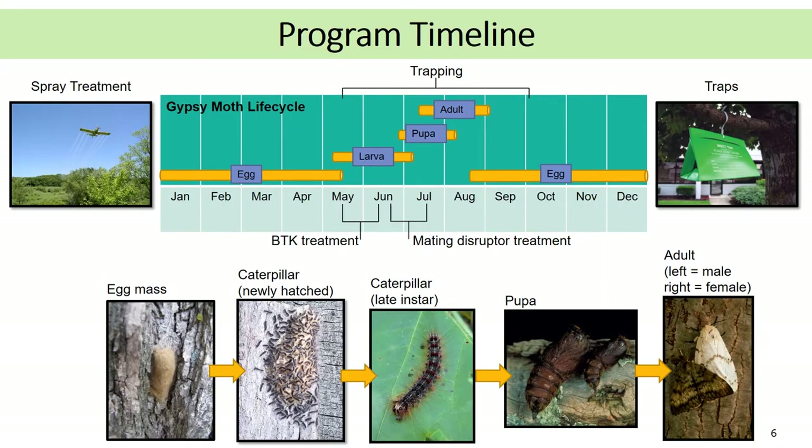Gypsy moth management is comprised of two elements, trapping and treatment, both of which are tied closely to the life cycle and biology of the insect. Gypsy moth eggs are laid in late summer and remain as eggs throughout the winter and early spring. In Wisconsin, eggs hatch in late April to early May. Shortly after the eggs hatch, BTK treatments are applied, usually in mid-May through early June. BTK treatments are most effective when the caterpillars are small. Caterpillars feed and grow throughout June and July reaching two inches in length. A single caterpillar can consume a square meter of tree leaves in the course of its lifetime.